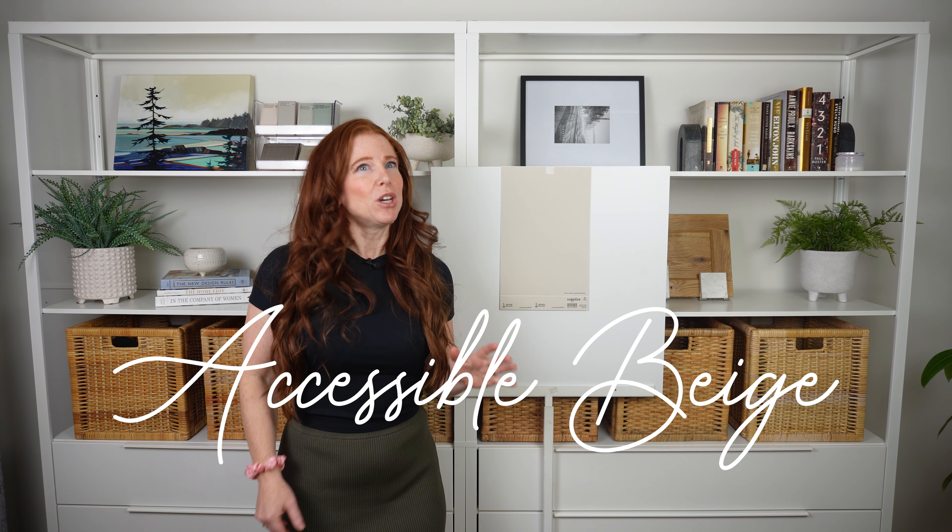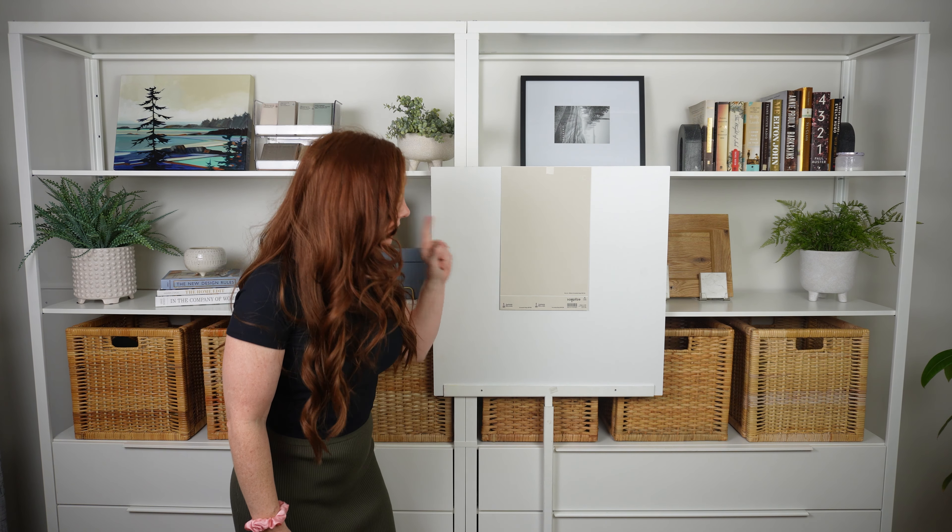In this video we're looking at Sherwin-Williams Accessible Beige. Beiges are becoming popular again, but not the old beiges of the Tuscan era of the early 2000s. These new beiges are awesome because they are modern and trendy-looking while still giving you that warmth you're looking for.